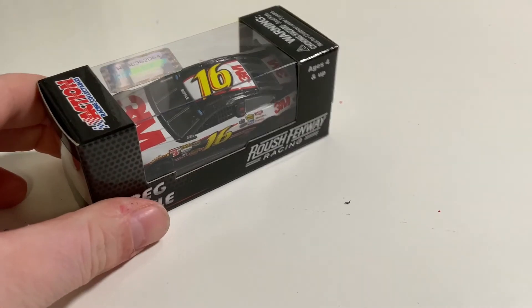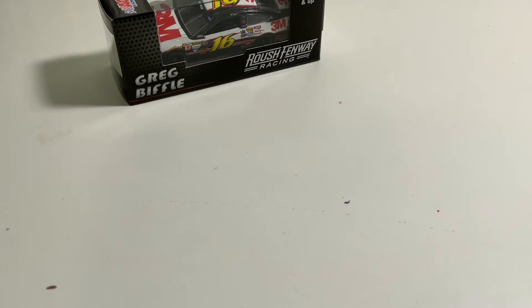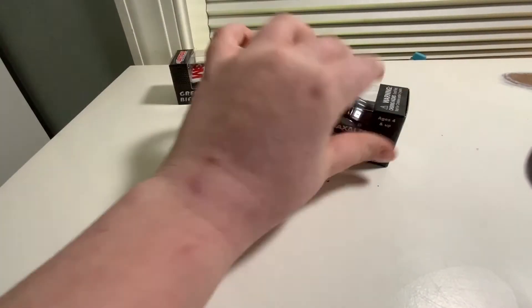The first car I saw when I opened the box is Greg Biffle's 2014 3M car — love it. And then we go on to another 2014 with Jeff Gordon's Exalta car. I'll zoom out here so I can put these in the shot.